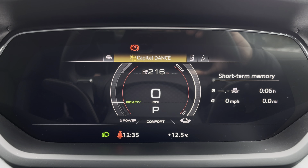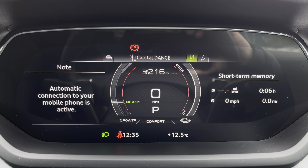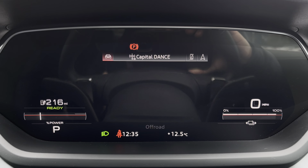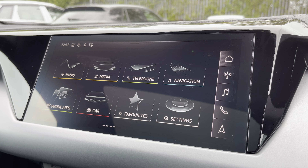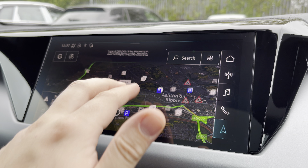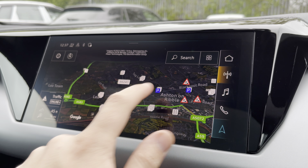One of the key interior features of this e-tron GT is the Audi virtual cockpit display, where you can access useful displays such as satellite navigation and the onboard computer right ahead of you. Complementing that is a 10.1 inch high-resolution touchscreen display where you can access all the usual features you'd expect in a car of this calibre, including satellite navigation.